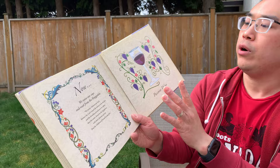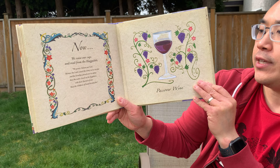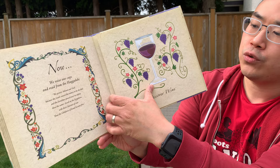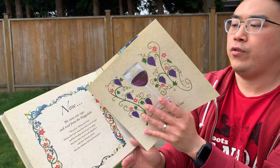Now we raise our cups and read from the Haggadah: We praise Adonai our God, because the Lord caused the waters to be divided, and the Israelites passed over to safety. Then the water closed upon the Egyptians with their chariots of war. Thus the children of Israel became free. Then the Red Sea parted, and the Israelites escaped their pursuers. This is the Feast of Freedom.